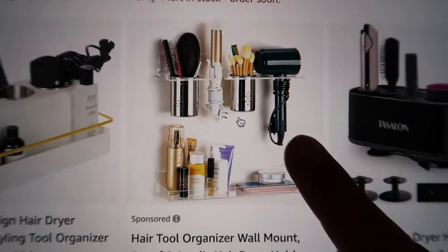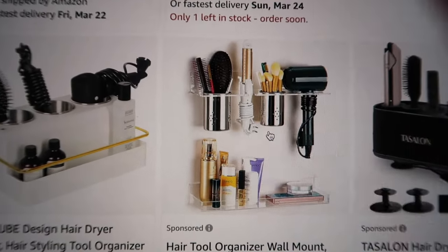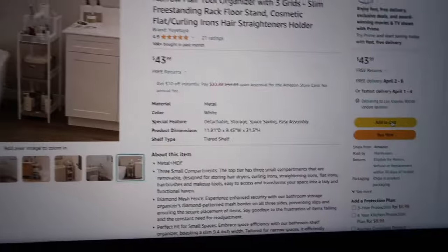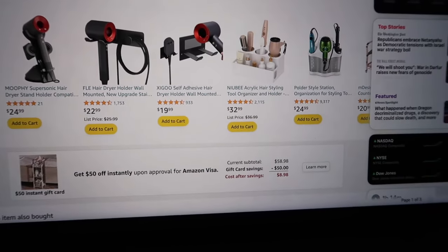I love the idea of this, but I have too many hot tools. This is really cute if you have one hairdryer and one curling iron, but what about the girlies that have a ton of stuff? Let's add this to the cart also. Oh, this wouldn't get here until April 2nd. I'm also thinking another option could be one of these over-the-toilet storage racks.